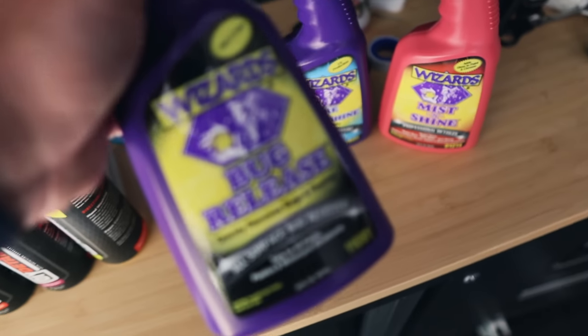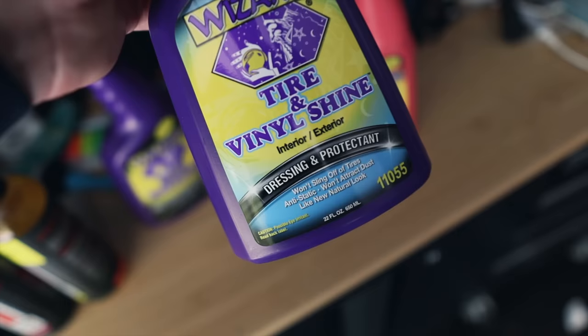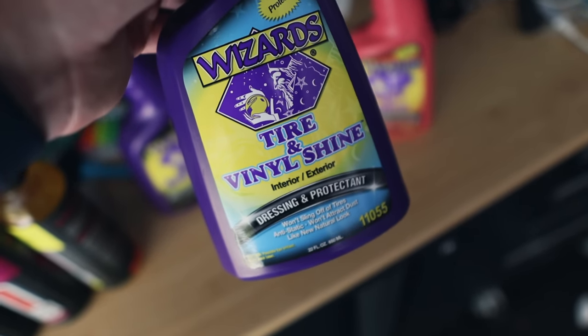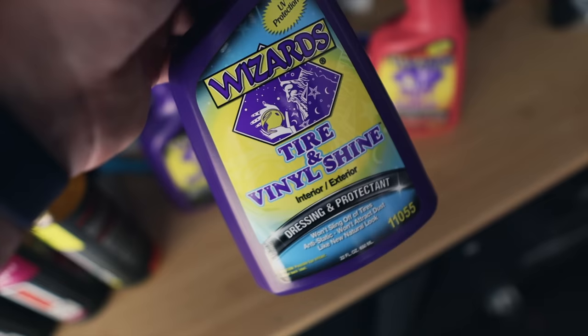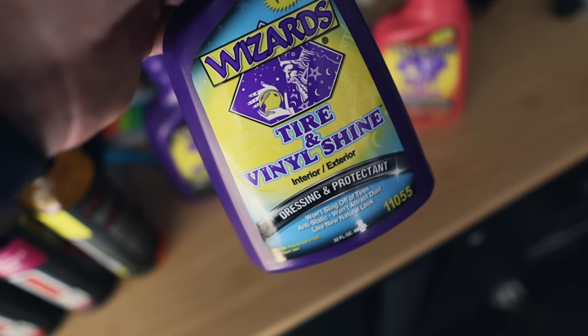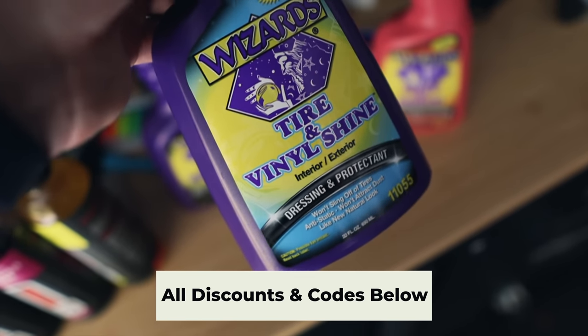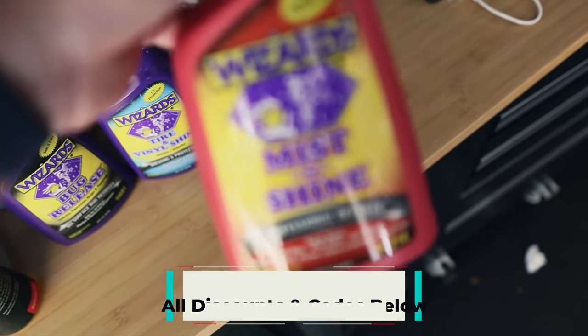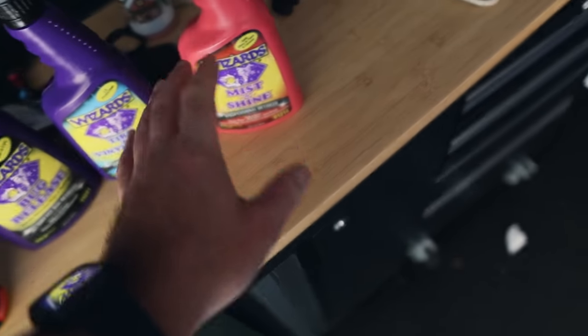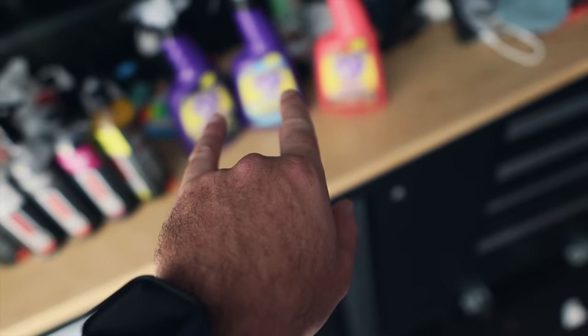I did get to use these the other day. The Bug Release is great stuff. I'm not sure about the Tire and Vinyl Shine — I'll give it a try on these tires. I tried it on some other tires and some tires just don't take well to certain dressings. We'll try it on our vehicle today, and I may not use the Mist and Shine today because I have some other products for the exterior.